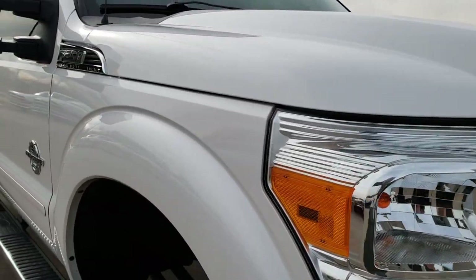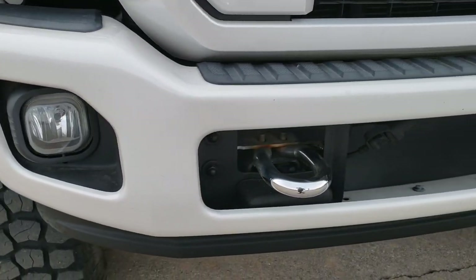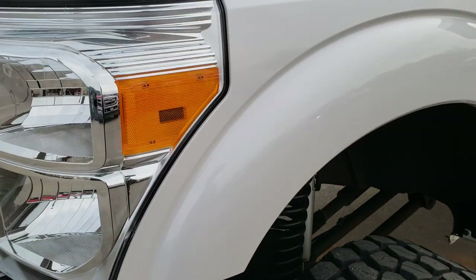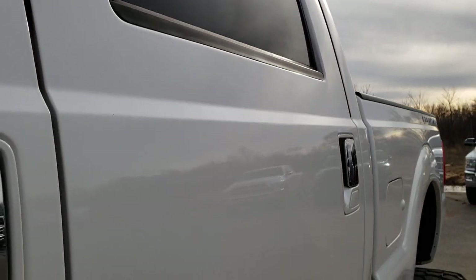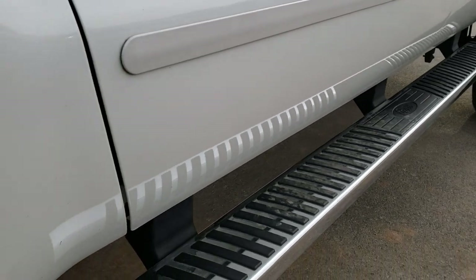This truck has the 6.7 liter Power Stroke diesel. From this HD video you will be able to tell that this truck is extremely clean all the way around and extremely good looking too. We shoot all of our videos in 1080p, so if you have HD capabilities on your computer, tablet, or smartphone device, turn them on right now because it is like you're right here looking at the truck with me.